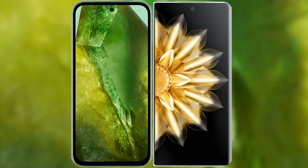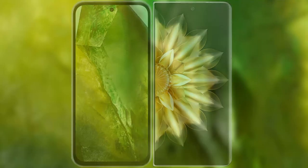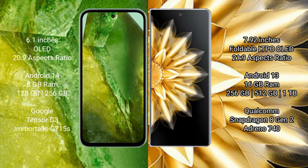I will compare the new Google Pixel 8a with Honor Magic V2. Google Pixel 8a comes with a 6.1-inch OLED display and 16:9 aspect ratio. Honor Magic V2 features a 7.92-inch foldable LTPO OLED display and 21:9 aspect ratio.